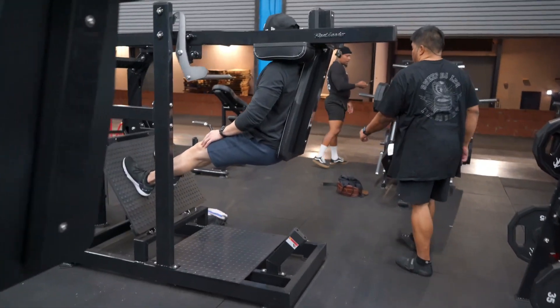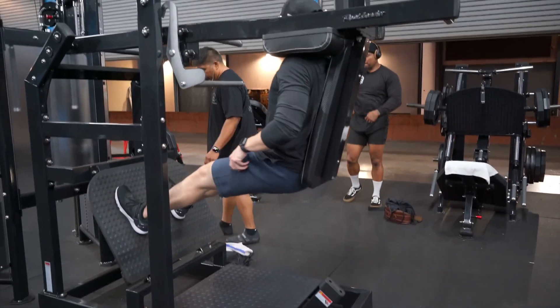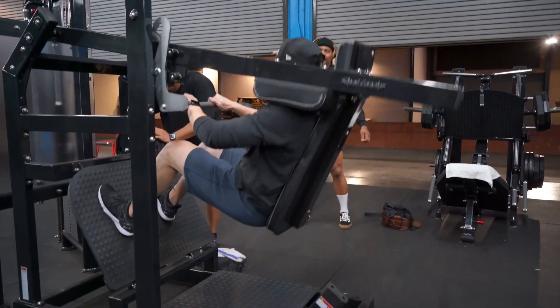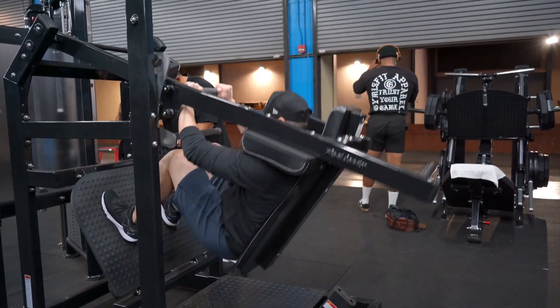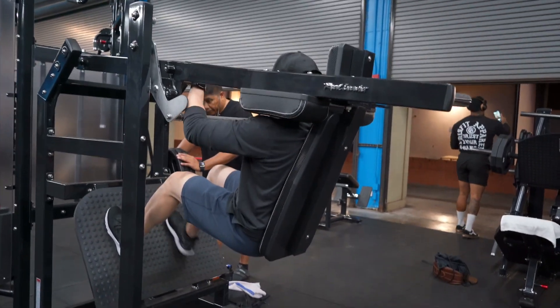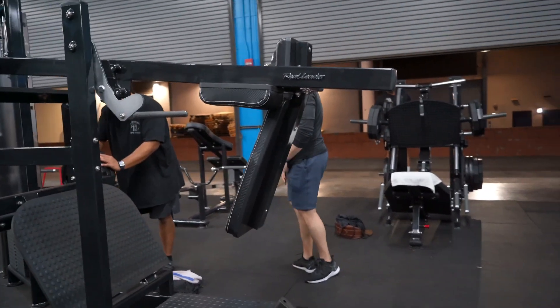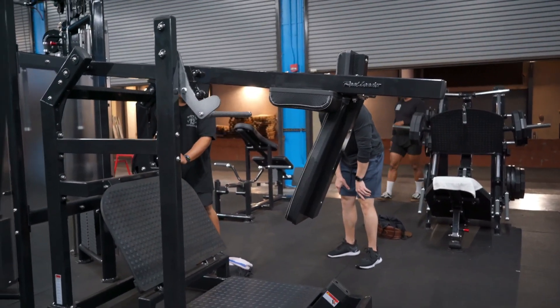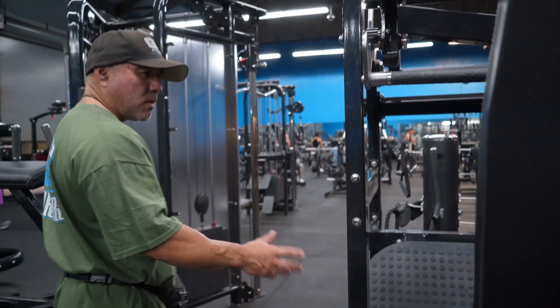Then you have the pendulum squats. Travis and Reed are doing pendulum squats right now. One of the great things about these machines is that you can go really deep. The sled itself is heavy so you don't have to put much weight on it — I'd recommend starting light and progressing up. You can also position your foot depending on what you want to target.